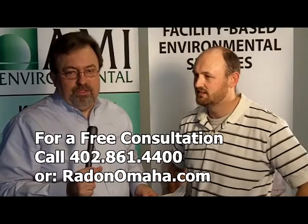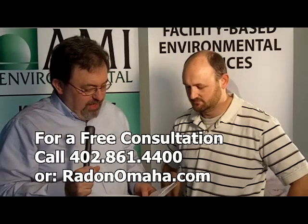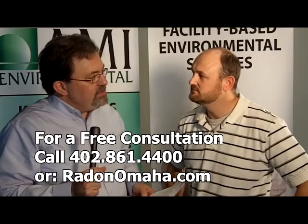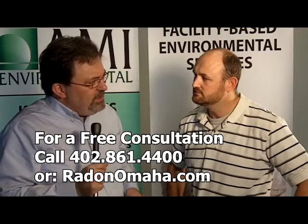Hi, Steve Sleeper here for Arid Resources, a division of AMI Environmental, and I'm here today with Brian Gibson. Brian, I know that Nebraska has some radon issues, so I guess the obvious question is: should I test for radon in Nebraska?